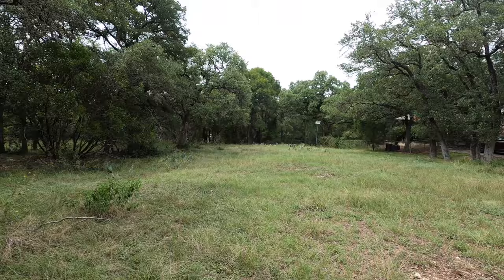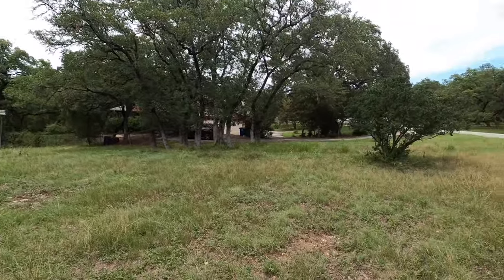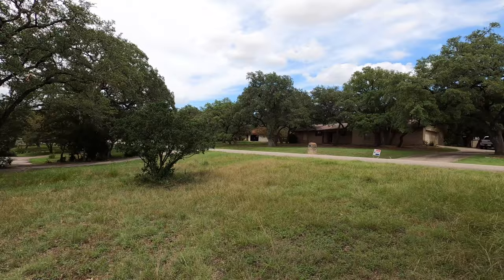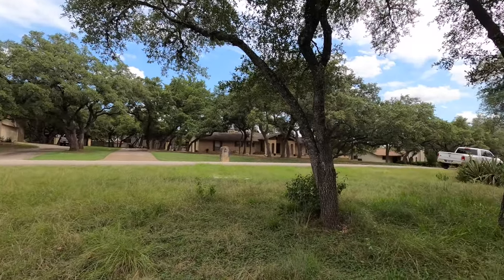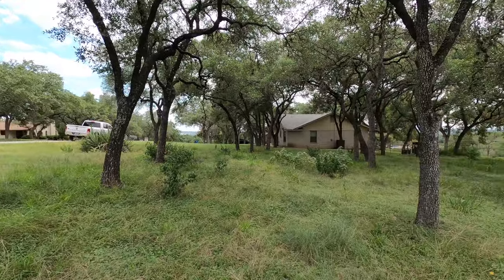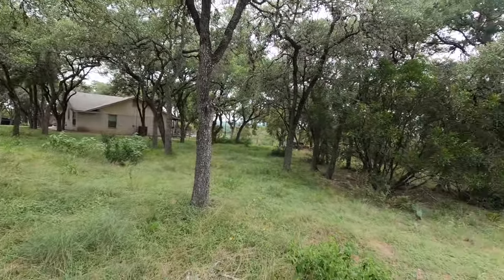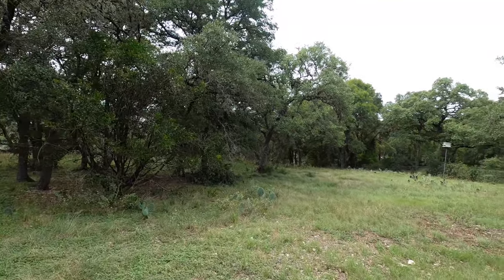There's also no HOA in this community, so you can really kind of do what you want. But this is an established neighborhood — if you look around, you see some older homes in here. But that's also going to be very, very quiet. The location, like I mentioned before, is very, very convenient, and I do like this neighborhood.